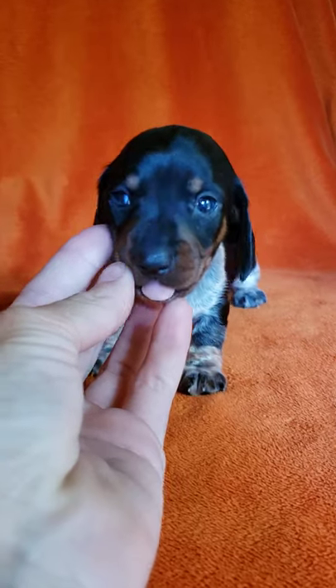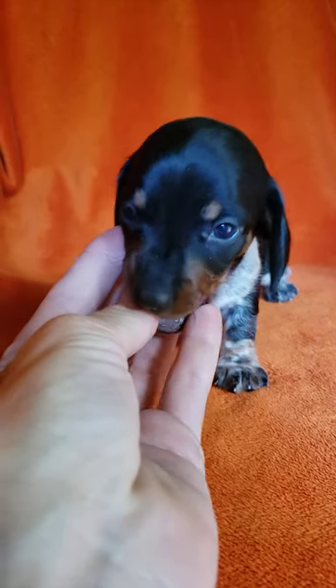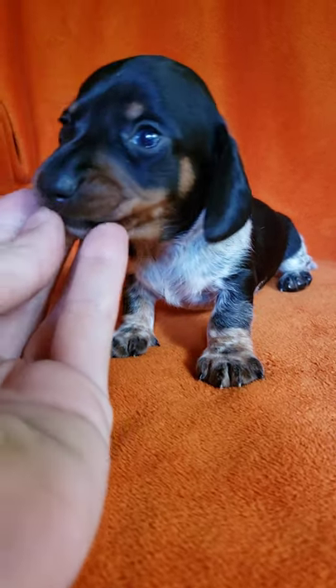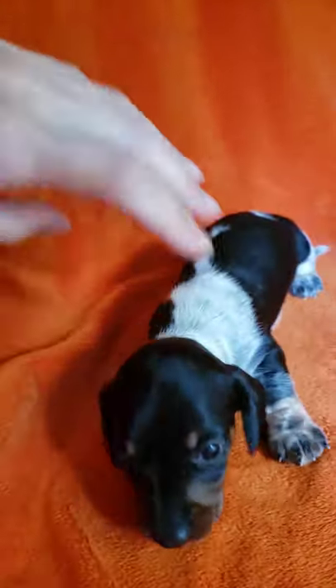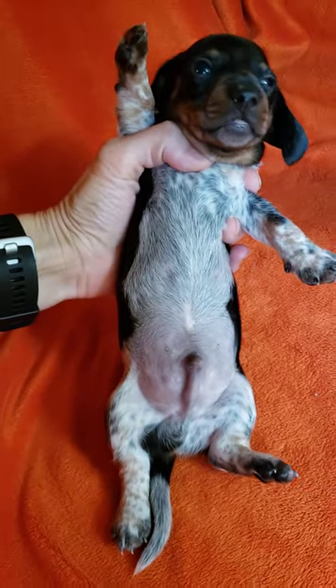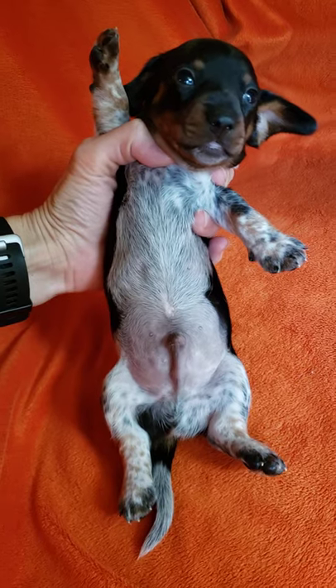As you can see, he is a ticked piebald. If you click on the description box you can find out more information about him, as well as see pictures of his parents.